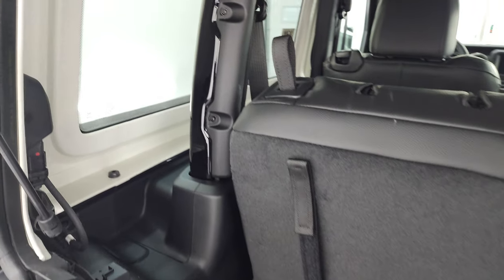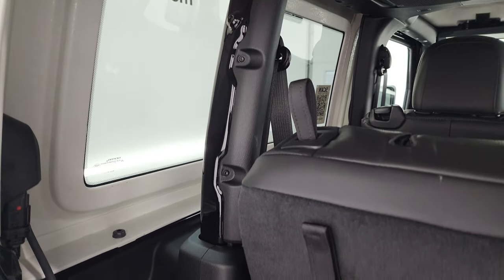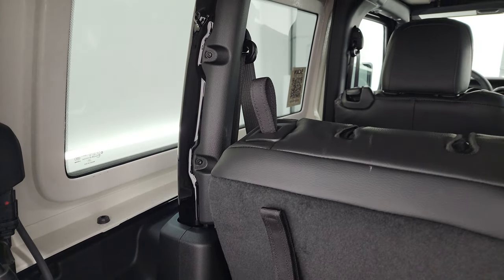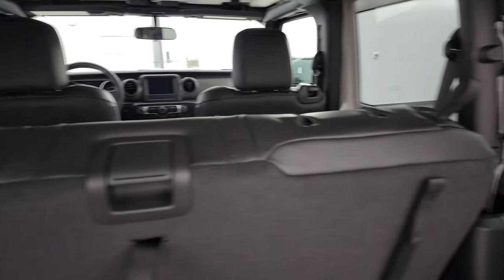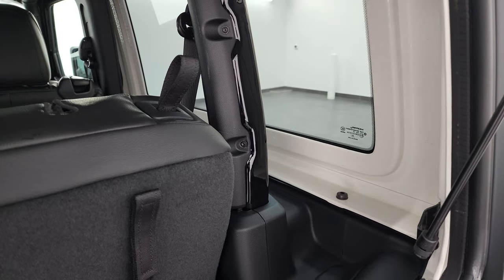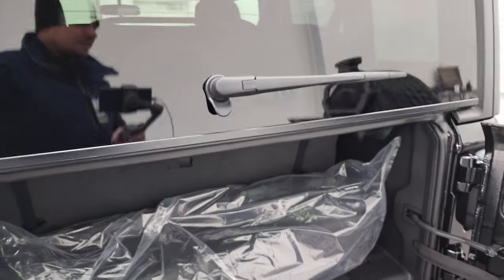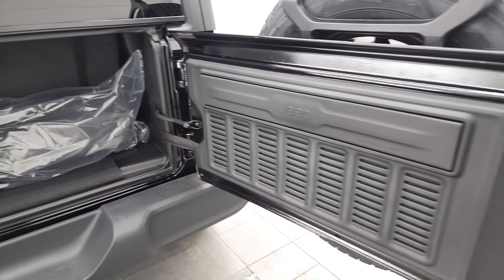You have your hard top piece here with three bolts on the side, two on the top, and two quick disconnects. We actually did a video on a four-door, very similar to the two-door, on how to take your hard top off — check that out in the upper right-hand part of the screen. Very popular video, so definitely check that out.